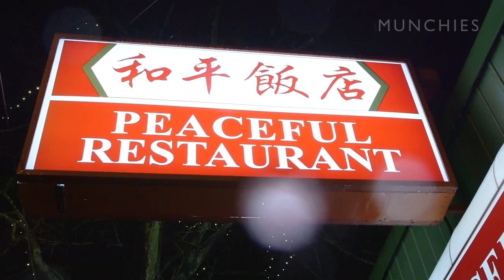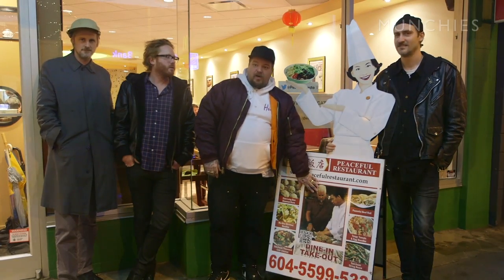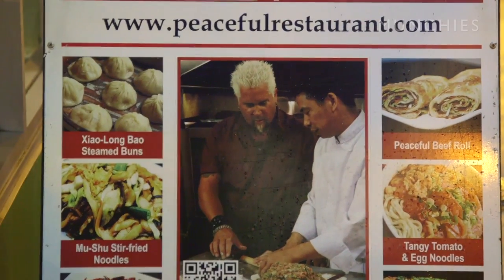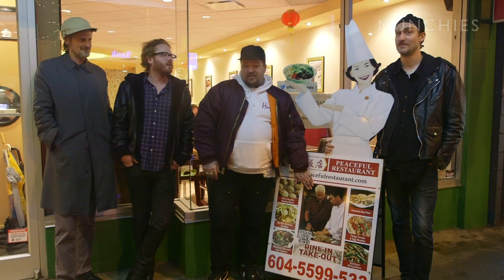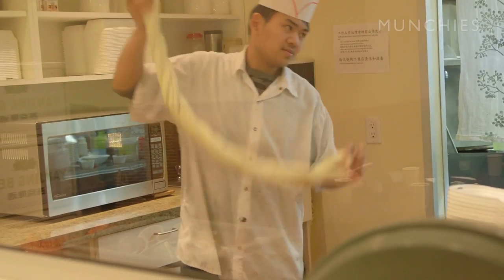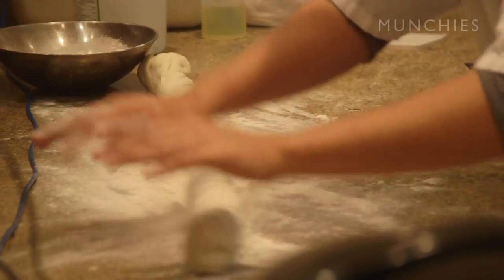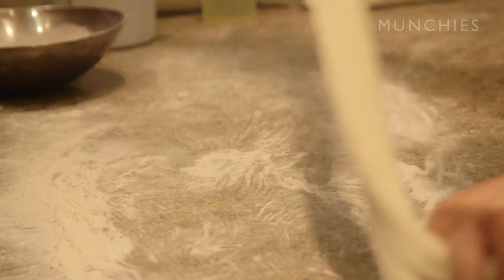We just had some amazing Thai food and now we've got to move on and eat some more food here in Vancouver. Now we're here at Peaceful. We got a new dude Kevin hanging out with us, and the big guy — the best chef probably in the entire world or universe. Toronto has an amazing Chinatown, but Vancouver's mix of Chinese, Japanese, and Thai makes their dining scene particularly diverse, authentic, and completely awesome.